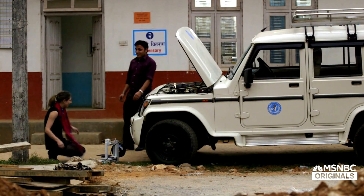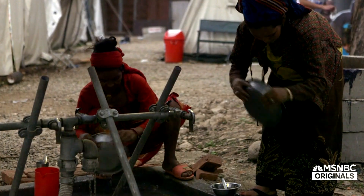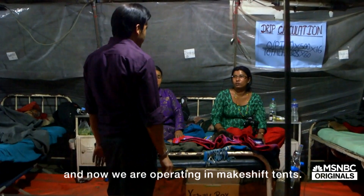Hello Abi! Hi, how are you doing? Long time no see. Unfortunately, the hospital was knocked down during the earthquake. All those functional buildings were badly damaged and now we are operating mixed in tents.